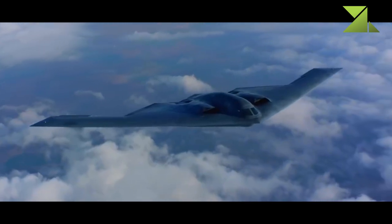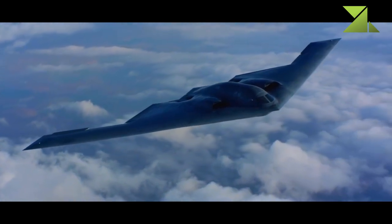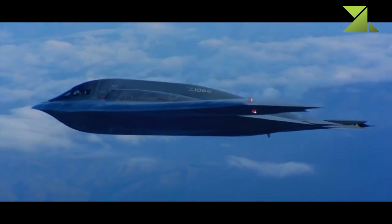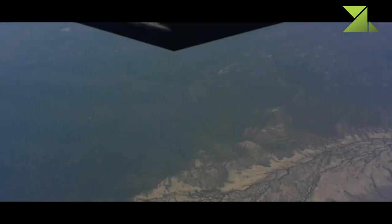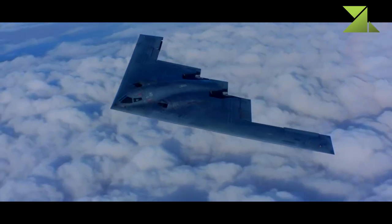This bomber is even stealthier than the F-117 Nighthawk ground attack aircraft. It has a radar cross section of 0.0001 square meters. The B-2 is a more modern aircraft than the F-117, designed in the late 1980s using far more advanced computers, with curved surfaces that are more aerodynamic while maintaining stealth.